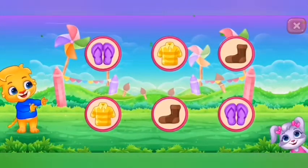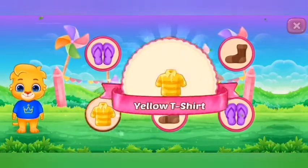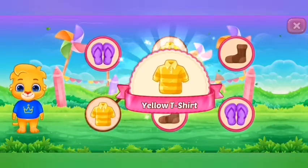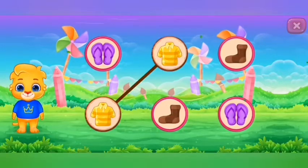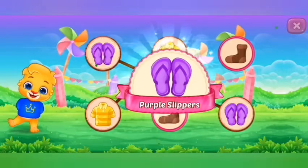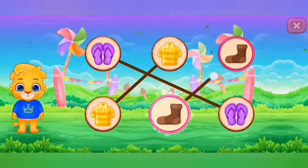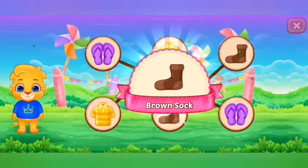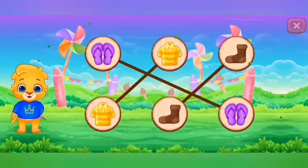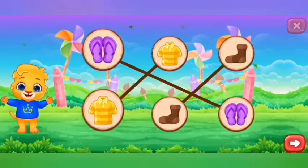Match the colors. Yellow t-shirt. Purple slippers. Brown socks. Blue.